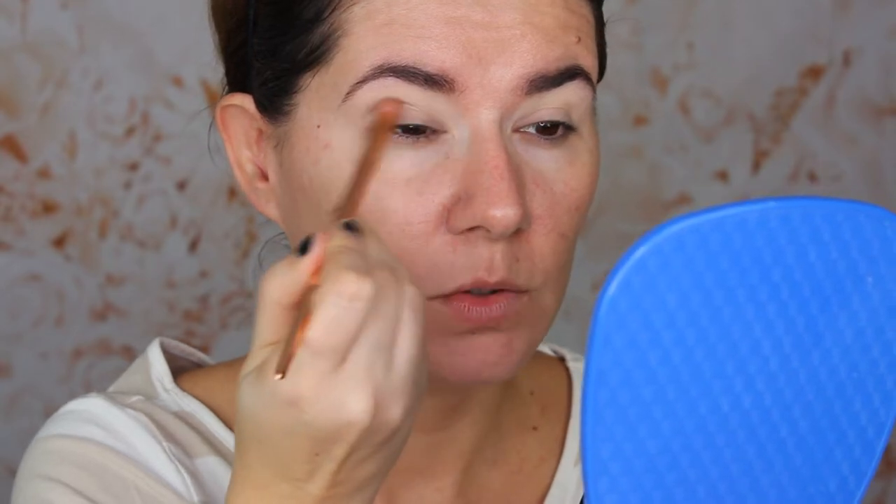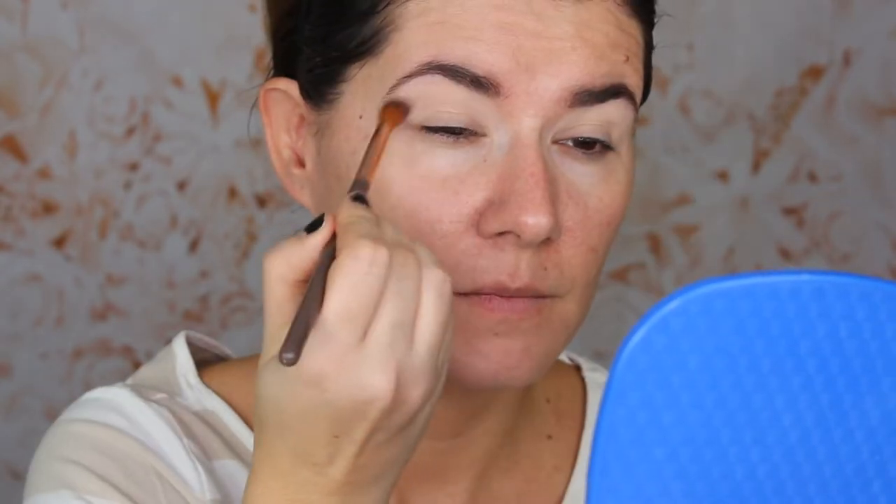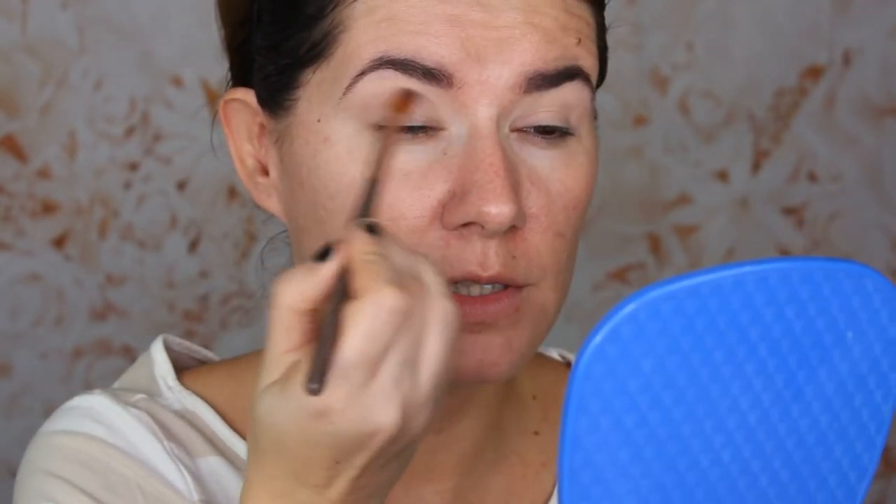I'm going to go into this palette and use the second shade as my transition shade. I can't really see it — let me swatch it. It's very light. Switching to another brush — now it's showing up more. I feel like I need to go in with a darker shade. I really want to use this shade, but it has a satin finish. I'm going to put it in my crease. They are blending nicely, but they're not very pigmented.